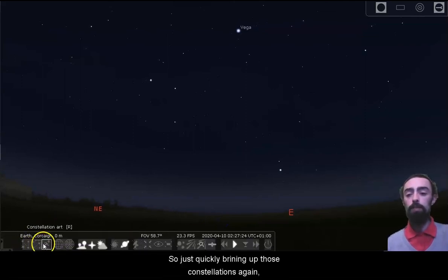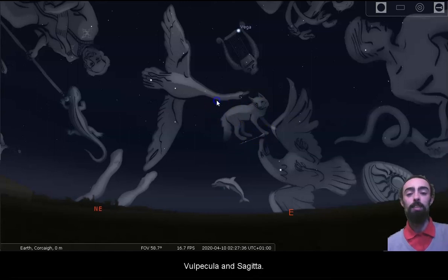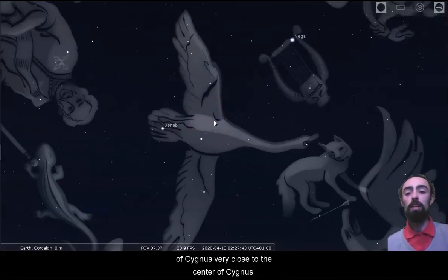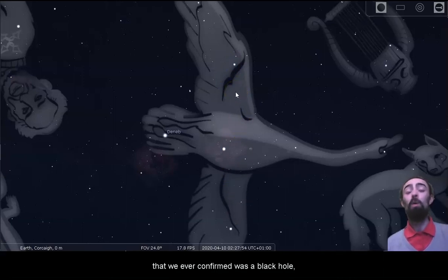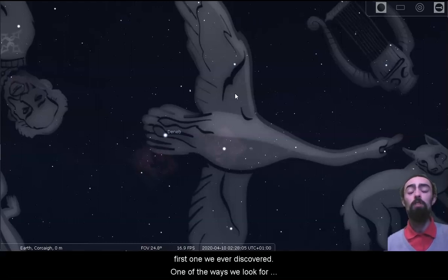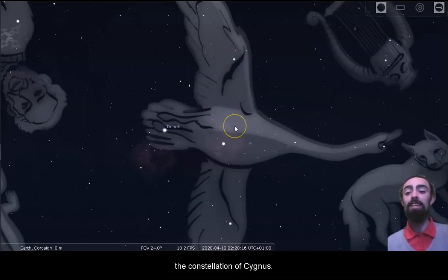Bringing up those constellations again, the three constellations in the corners are Cygnus, Lyra and Aquila, and we also have those other little constellations in the center: Vulpecula and Sagitta. One of the most fantastic things about this section of the sky is actually in the constellation of Cygnus, very close to its center. Unfortunately it's not something we can see with our eyes — it is an x-ray source. Up in Cygnus is the first black hole that we ever confirmed: Cygnus X-1. The X stands for x-ray source and the 1 for being the first one ever discovered. One of the ways we look for black holes is by looking for strong sources of x-rays, and the very first one we ever confirmed is right there in Cygnus.